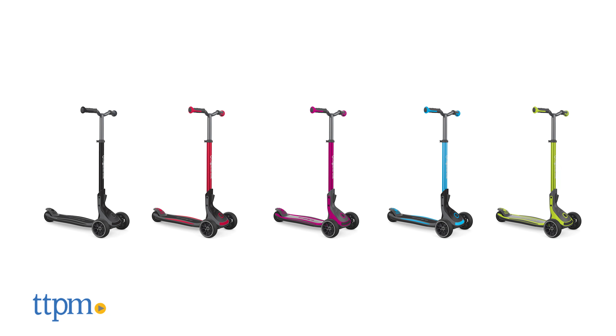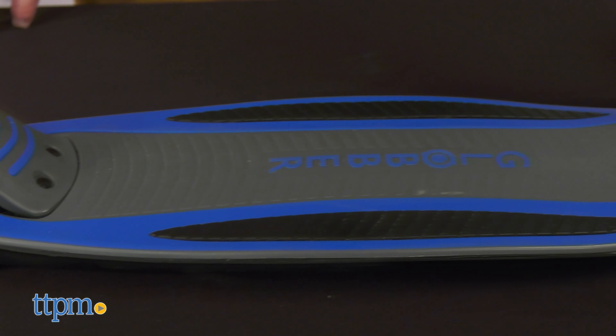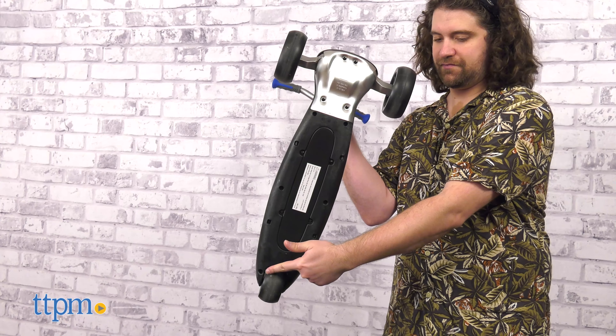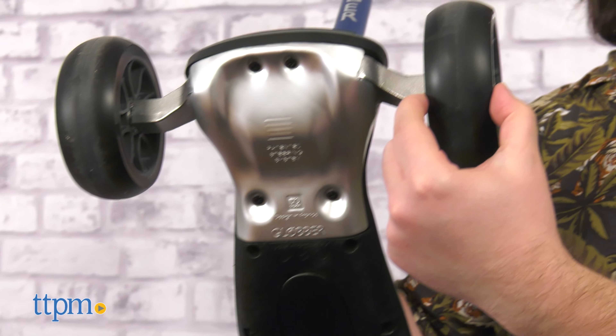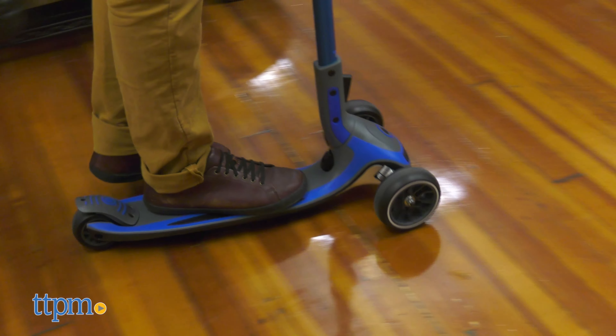The Ultimum also comes in six color variations, though our copy is in a soothing cool blue and gray scheme. This scooter sports three wheels instead of two, and the wheels are much smaller in diameter but wider. This makes turning feel a bit more restrictive, but also more stable.